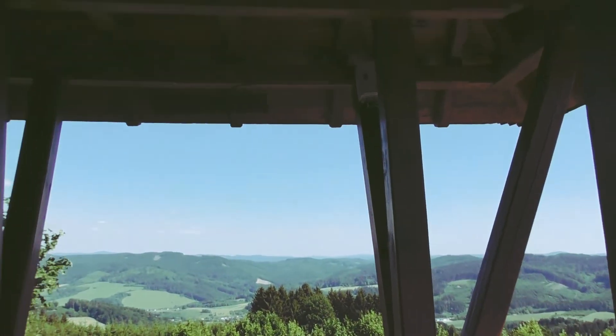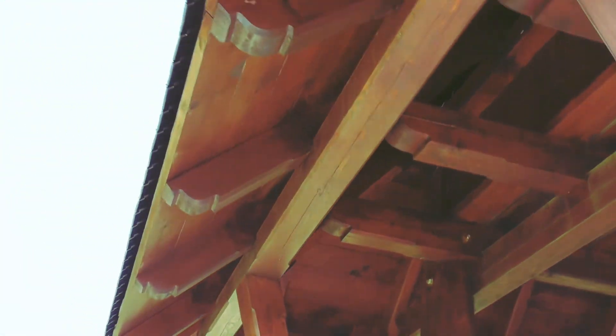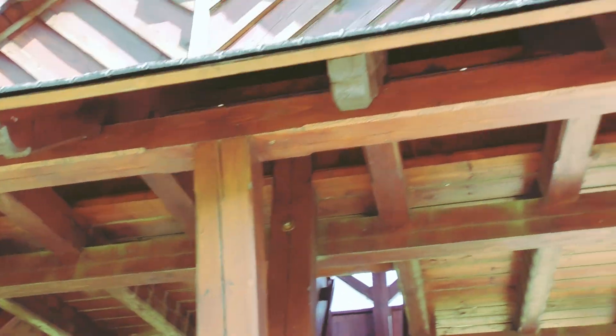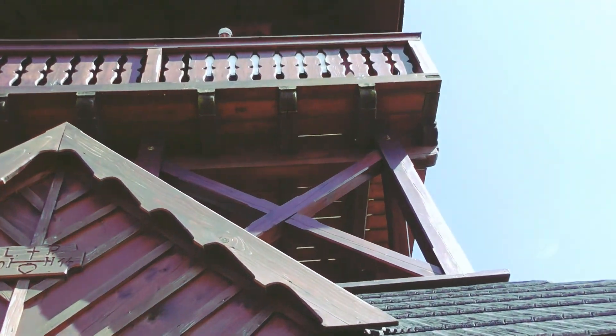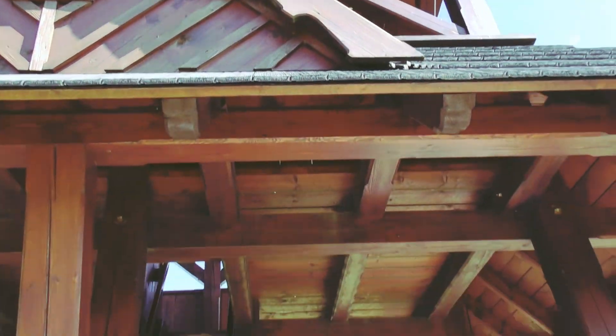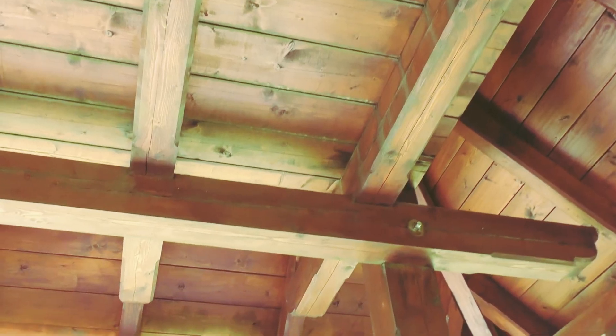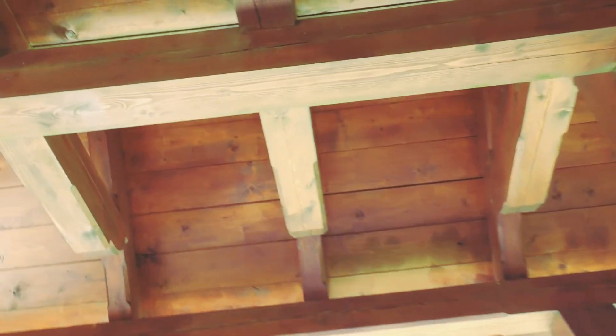I'm now underneath the tower. The tower is 16 meters tall with a viewing platform at 12 meters, and here if I move back you can see up to the viewing platform — there's a guy sticking his head over the top. The beginning of the ascent is a straight staircase here. This tower was built in 2014.